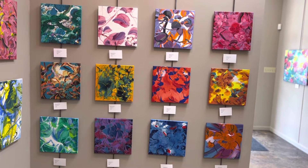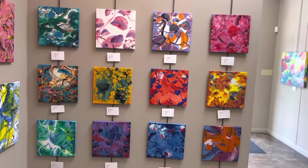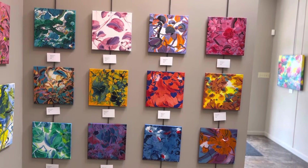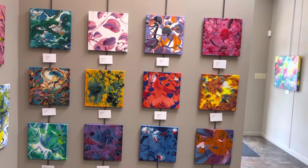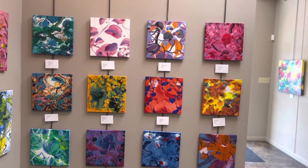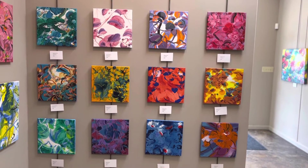On the bottom row, we have Blessing 06-4. Next is 06-5, also Blessing. Blessing 06-2. And finally, in the bottom right corner, Blessing 06-7. Again, all pieces are $300.